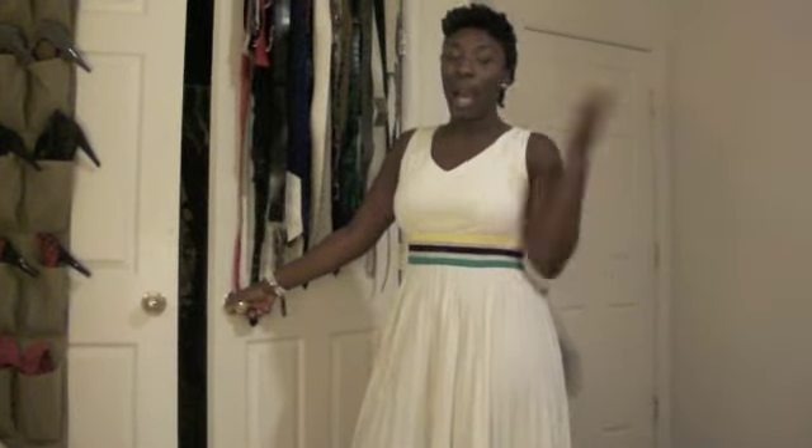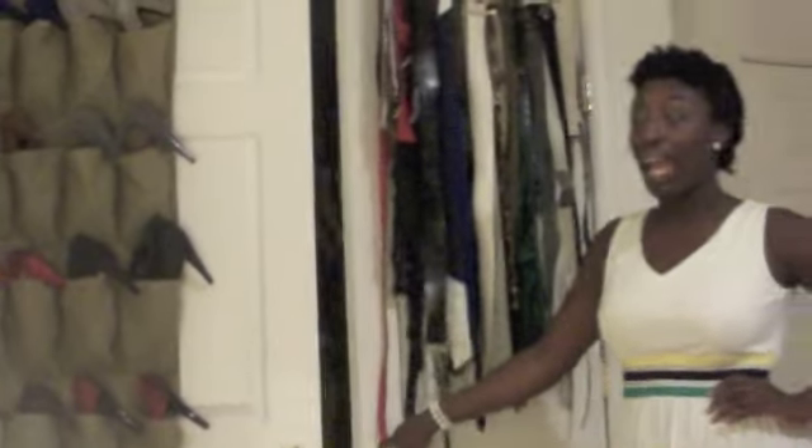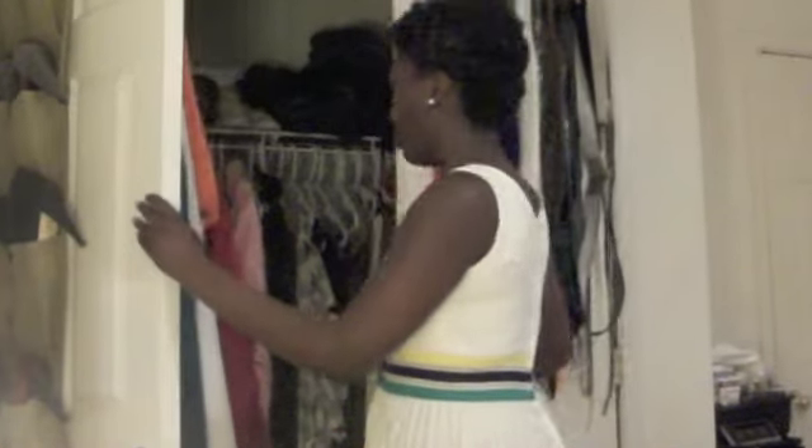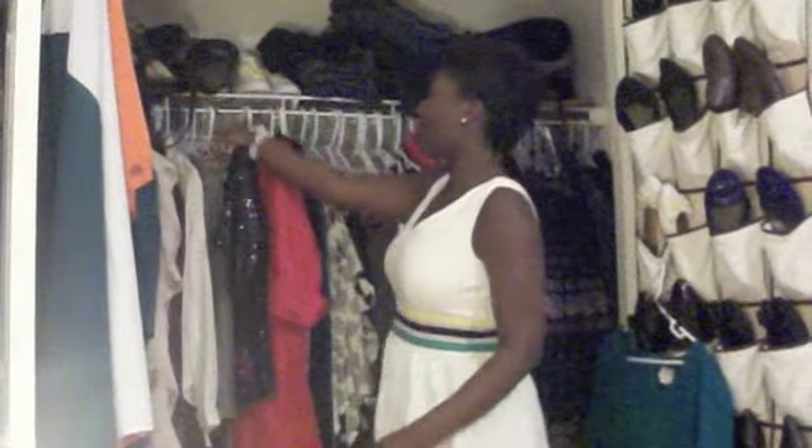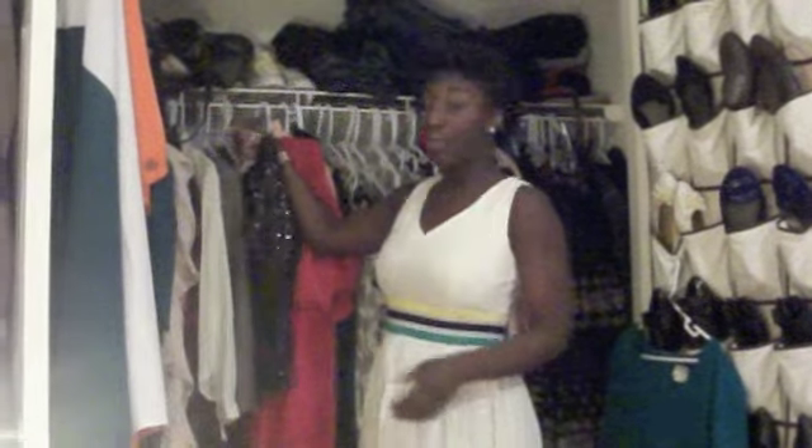Hi guys, it's Stephanie. I just wanted to let you guys know me and Sierra are starting a new segment of our YouTube — it's going to be coming to our closets. I'm going to start the segment and I have a lot of stuff so I'm going to try to make this as short as possible. This is my closet, one of them. I have three but this is my main one that's in my room. All of this of course is just random vintage pieces that I love.